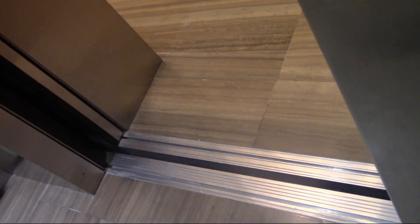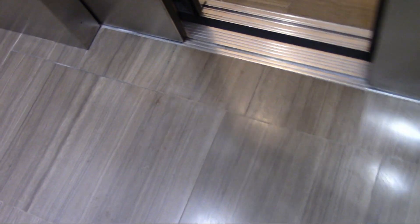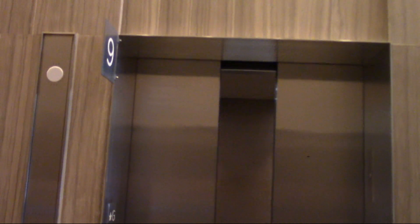Before we get out of the elevator, here's a door sound sample for those of you looking. So that's it for the high-rise elevators, but it's not quite over for the video yet.